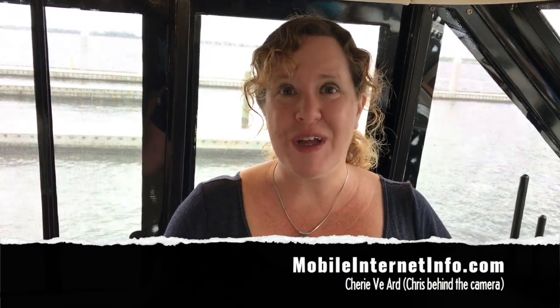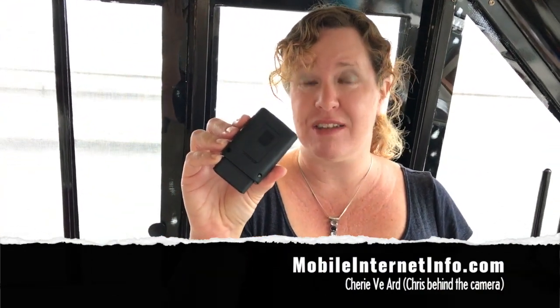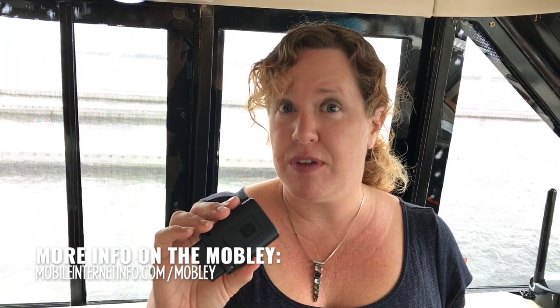Hi there, I'm Cherie with the Mobile Internet Resource Center. If you are using one of these mobile devices on the AT&T Connected Car $20 per month unlimited data plan — it's an awesome plan — you may have noticed in the last few weeks that if you're doing any video streaming, that video may not be as high resolution as you're used to, is slower, or perhaps buffering more.